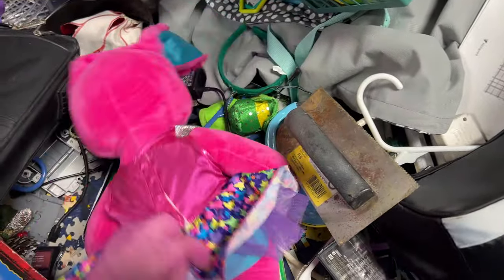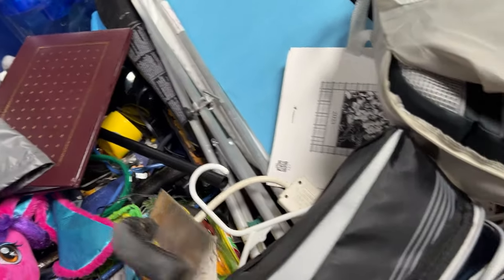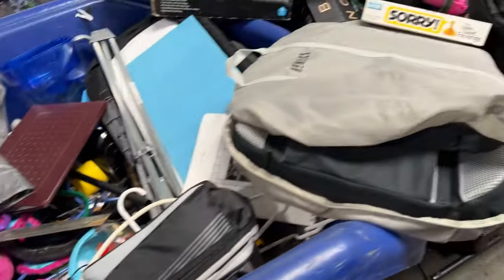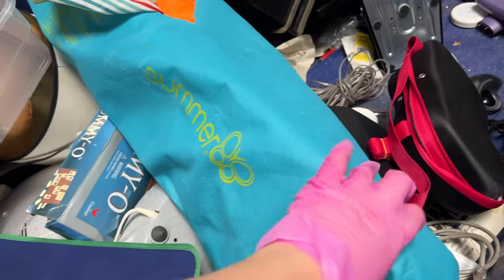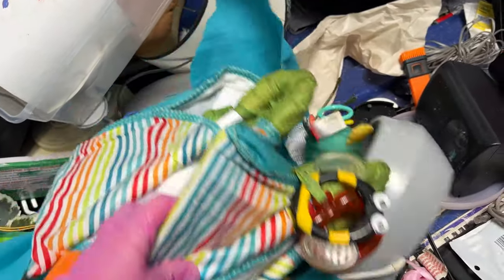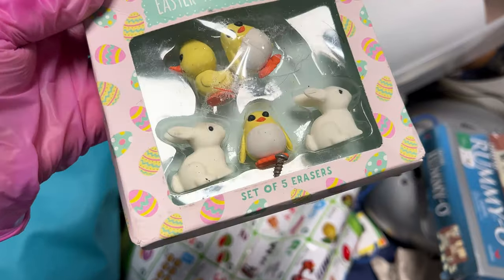It's a nice outfit. This guy. Hmm, Empire Strikes Back. Nice limited edition. No. Summer? It's a baby pack-and-play or something. Ha! Eraser. Easter erasers. Those are so cute. Love it.